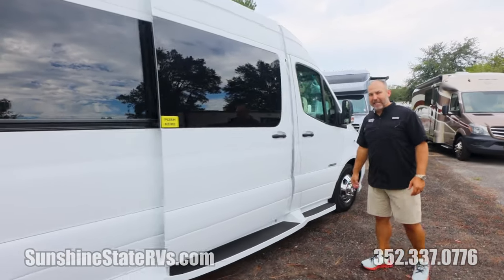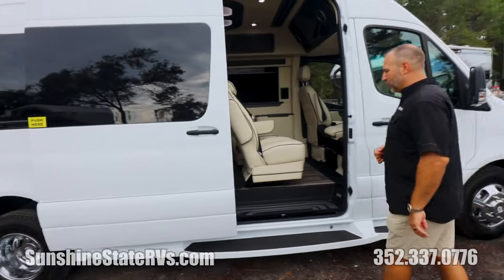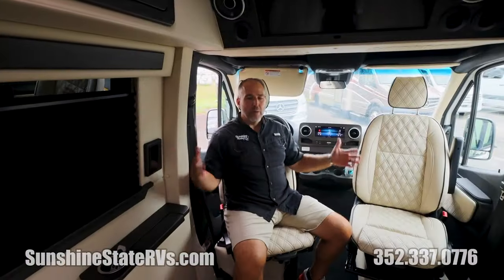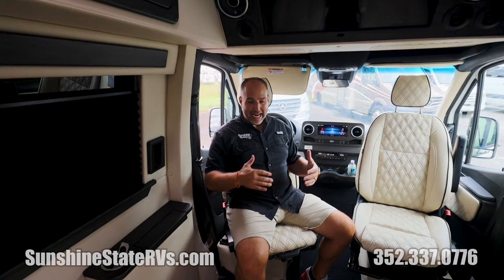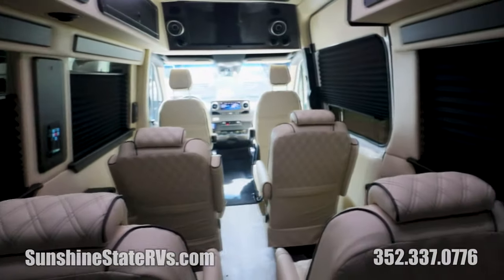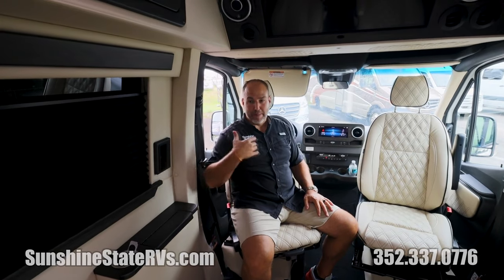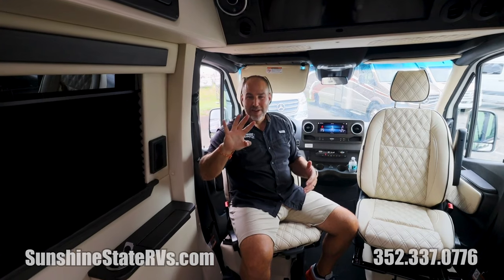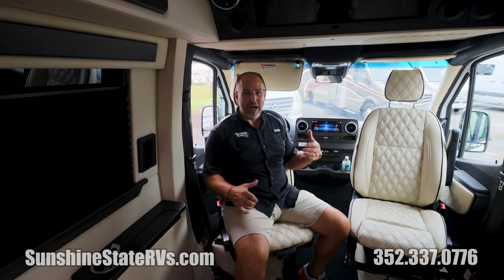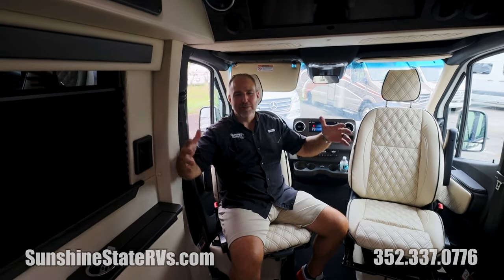As we get inside, we notice the Mercedes has the power sliding door, which I love. When you walk in here, everything is really wide open and very spacious. There's not a kitchen in here, not a bathroom — all of that is in the back. So if you are just taking it to a concert, a sporting event, tailgating — the way I use something like this a lot is for my kids' sporting events, where I pile the whole team in. I've got four kids, and they all have friends and boyfriends and girlfriends. They absolutely love it.